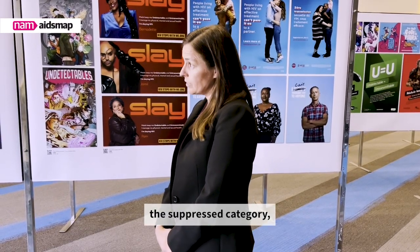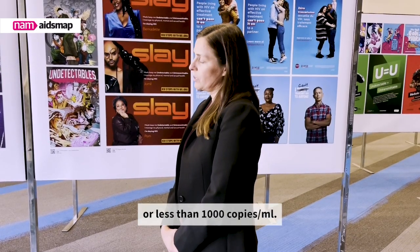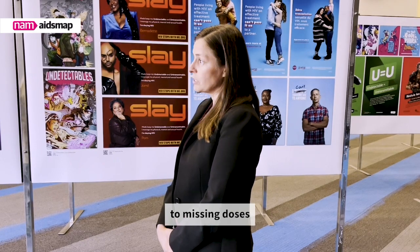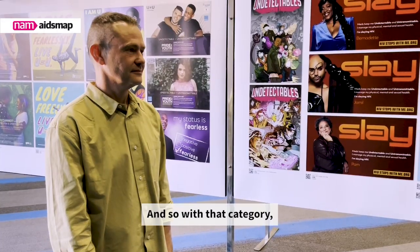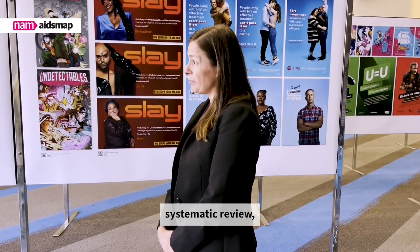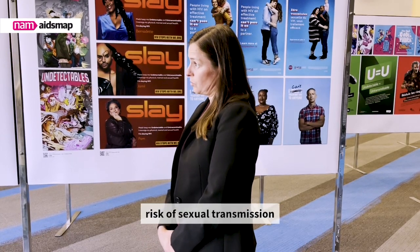The next category is the suppressed category, and that's when the viral load is detected but equal to or less than 1,000 copies per ml. There's some virus — it could be due to missing doses or a recent treatment initiation — and with that category we feel comfortable, based on systematic review, that there's almost zero or negligible risk of sexual transmission.